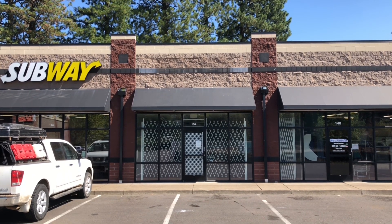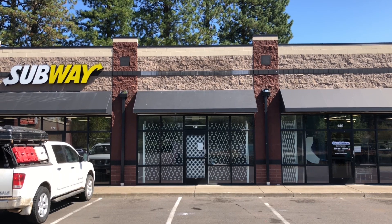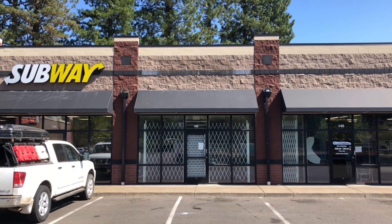Hello everyone, this building right here is an abandoned T-Mobile on Commercial Street in Salem, Oregon. So let's check this place out, shall we?